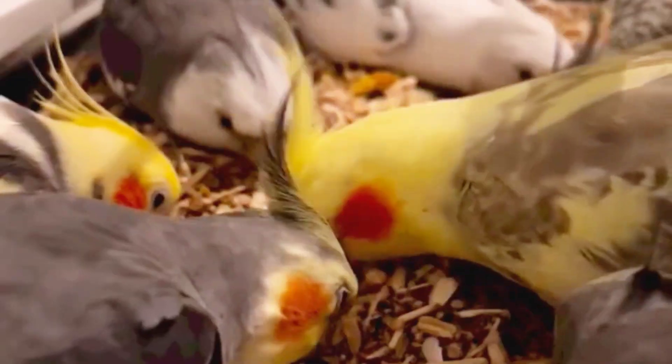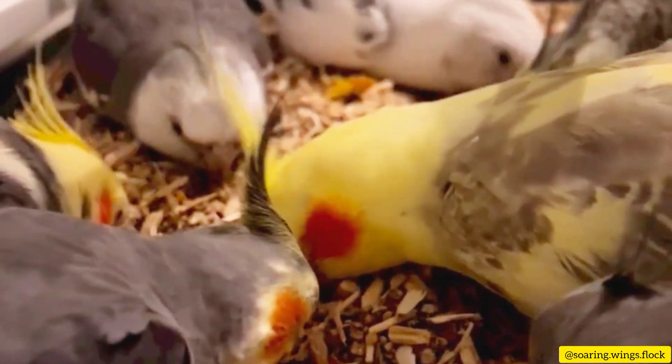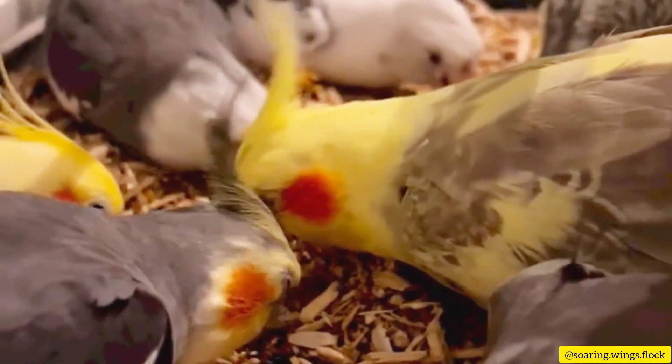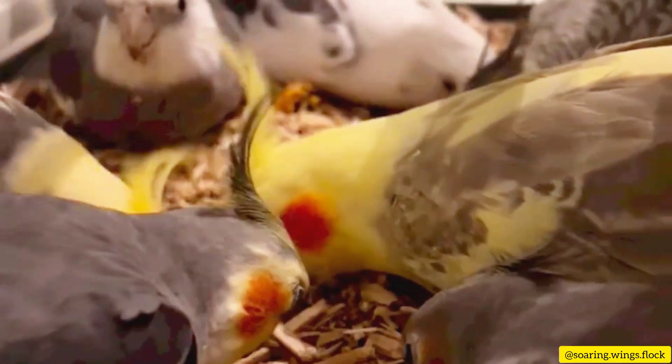First, it's important to understand that a cockatiel's diet should consist of a variety of foods to ensure they receive all the necessary nutrients. A good base for their diet is high-quality pellets specifically formulated for cockatiels. These pellets contain a balanced mix of vitamins, minerals, and proteins that are essential for their well-being.